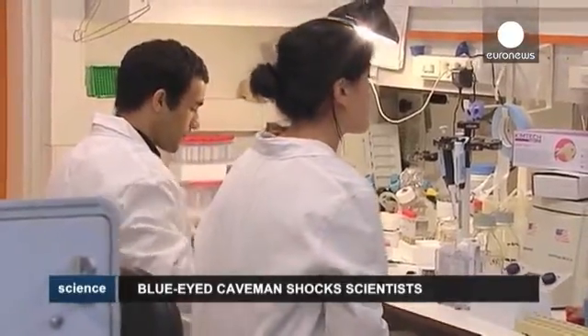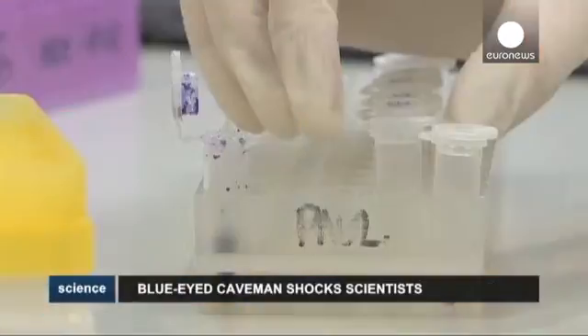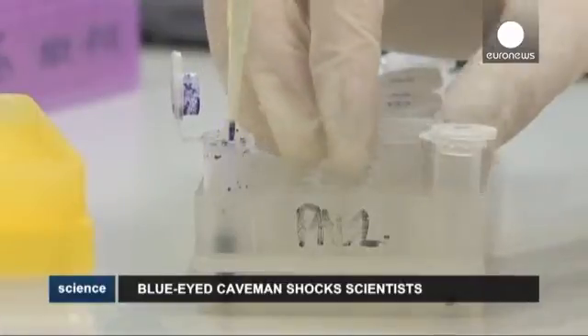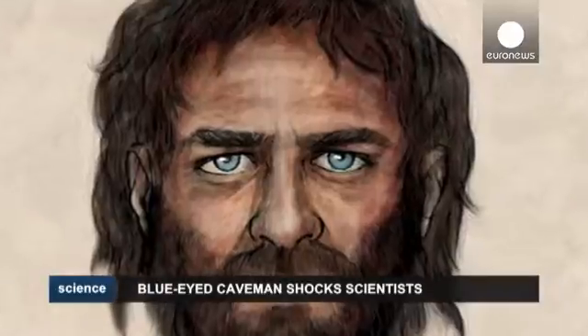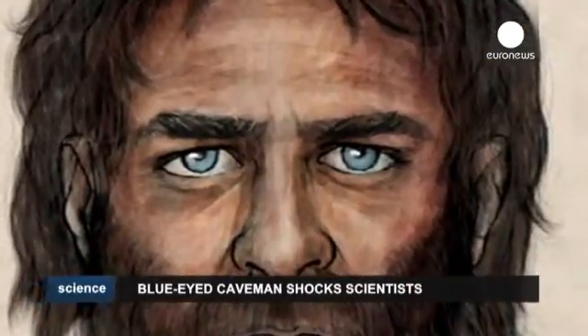Researchers hope to soon piece together the DNA of the other skeleton discovered in the cave. Comparing the genome of the caveman to those of modern Europeans, the Spanish team found that his DNA most closely matched the genetic makeup of people living in Northern Europe, in particular Sweden and Finland.